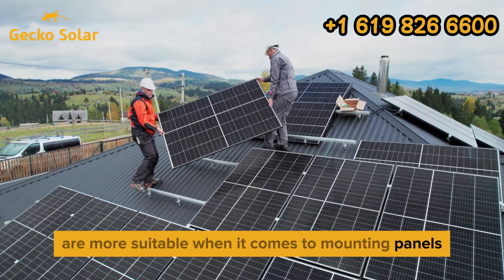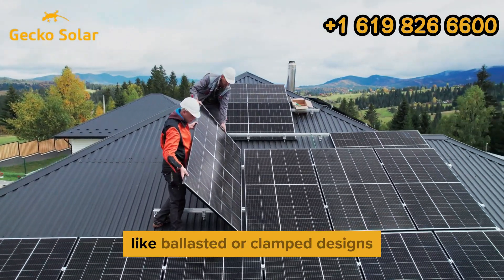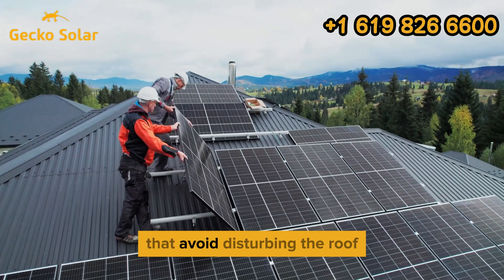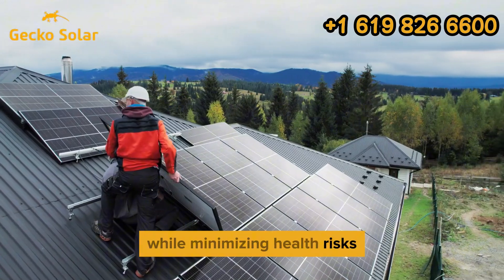When it comes to mounting panels, drilling is a big no. Instead, we use non-penetrative mounting systems, like ballasted or clamp designs, that avoid disturbing the roof. These systems keep everything secure while minimizing health risks.